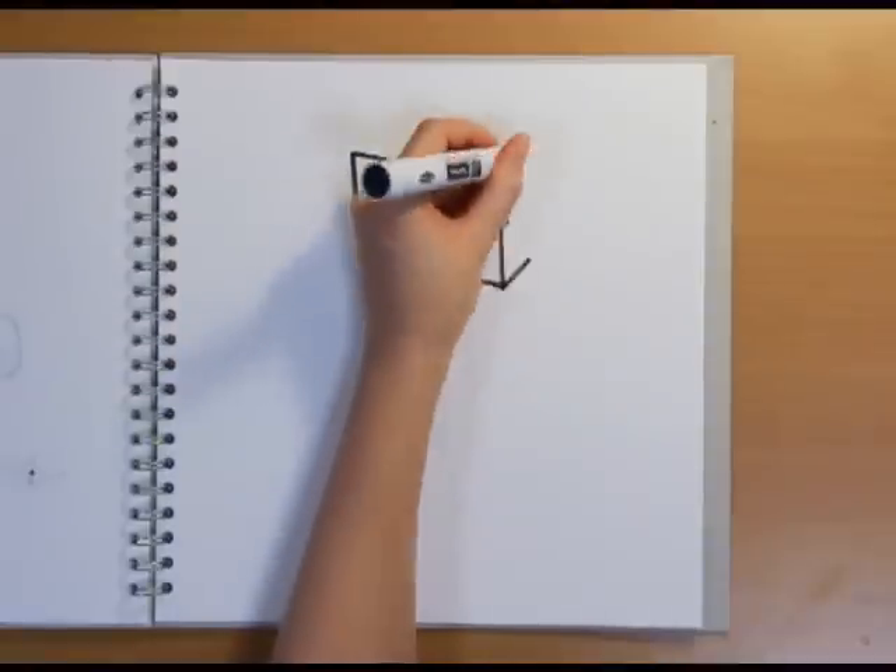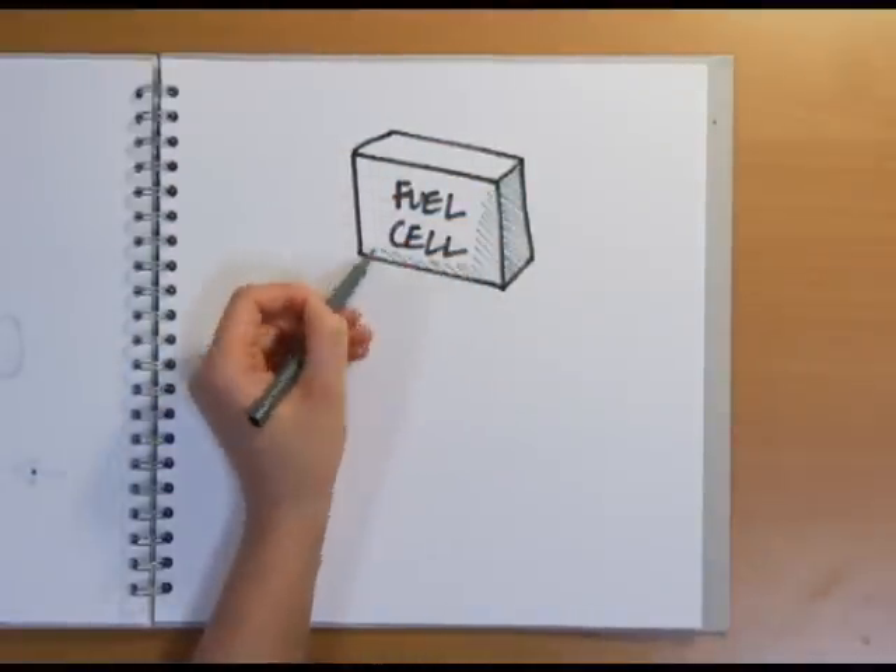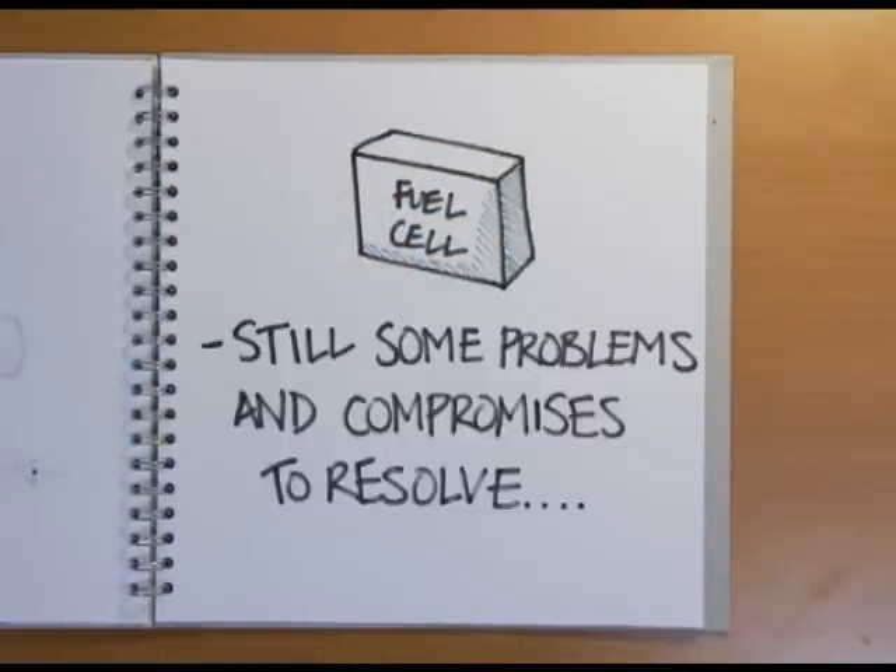We are already seeing fuel cells in some applications, but there are still problems and compromises on efficiency, temperature, electrolyte and fuel sources that need to be worked on before we all start using fuel cells in our daily lives.